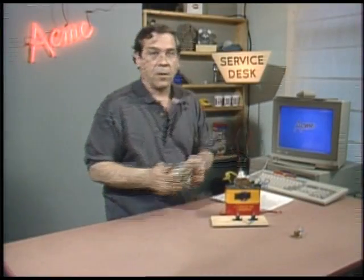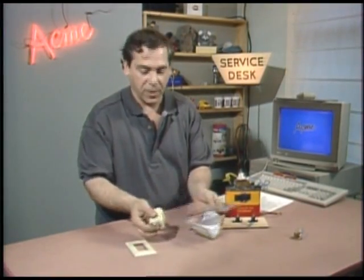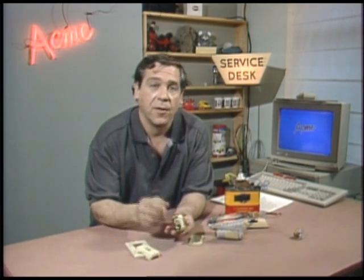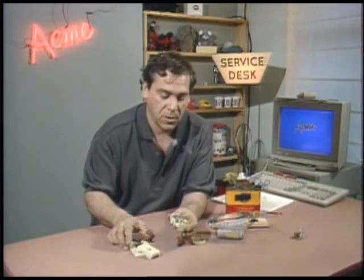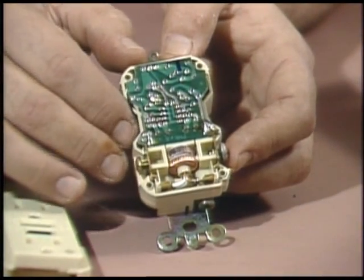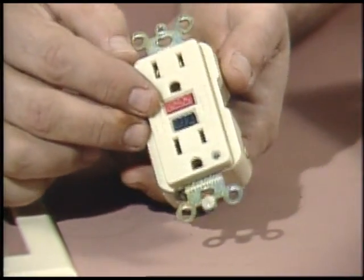This is a ground fault circuit interrupter. It's a truly nifty advance in the science of anti-electrocution. The GFCI keeps track of all the current in a circuit, and if even a tiny amount isn't accounted for, it trips off. Your basic miniature electronics inside the unit keeps track of the exact amount of current in both prongs of the plug.